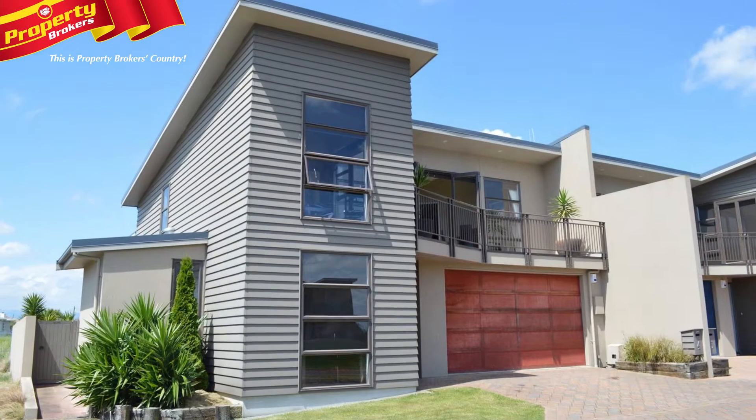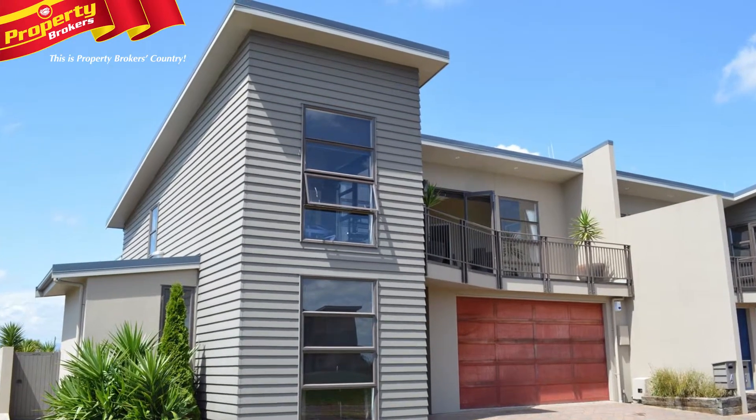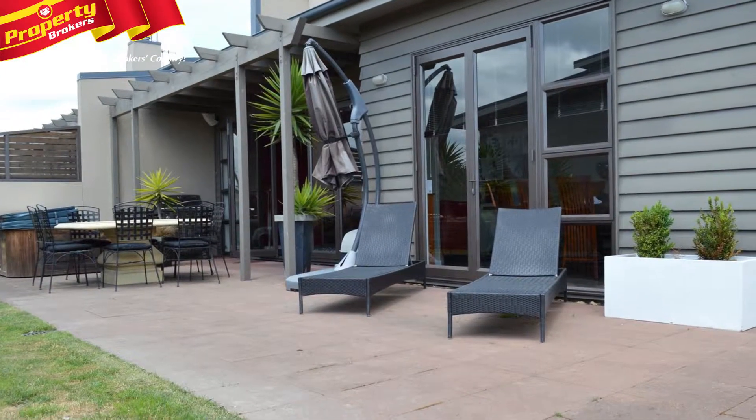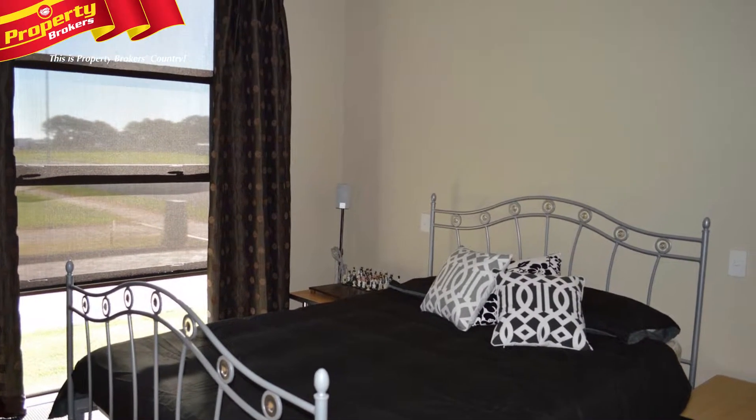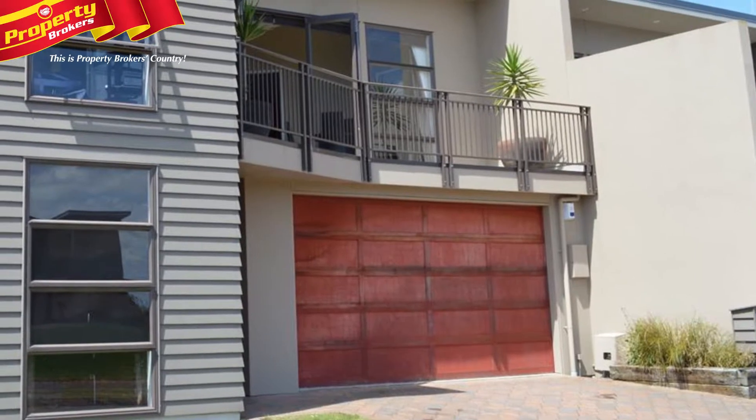You will be surprised. Welcome to number 32 Belle Ricard Way, a spacious and modern 233 square metre townhouse that sports three bedrooms, two bathrooms and convenient internal access double garaging.